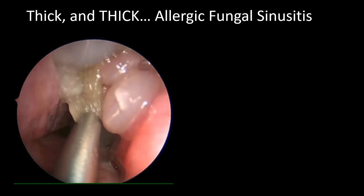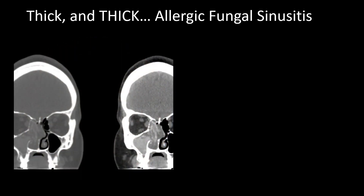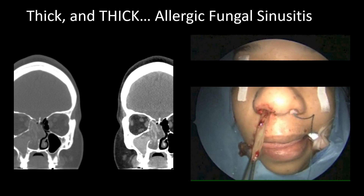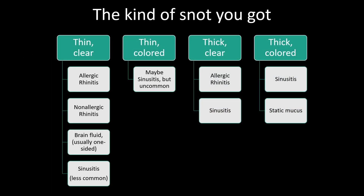We'll end with some of the thickest mucus seen in sinonasal disease — called eosinophilic mucin — in a condition called allergic fungal rhinosinusitis. Patients often have this thick, tenacious, rubber cement-like mucus that's very difficult to clear on their own, and these patients benefit greatly from sinus surgery. And there was your tour of the different kinds of snot!